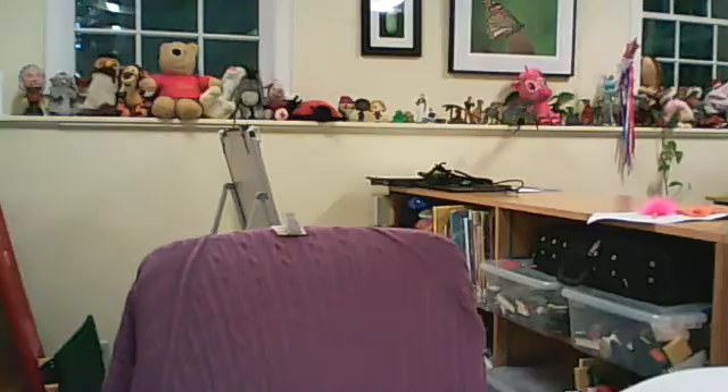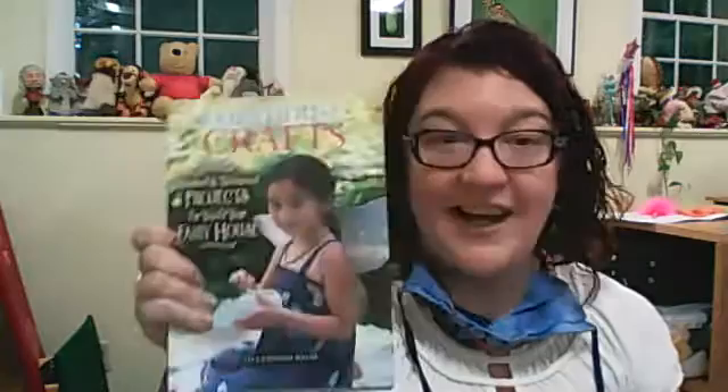All right, what have we got here? Looks like we've got some picture books and nonfiction coming up. So we've got Fairy House Crafts: Wonderful Whimsical Projects for You and Your Fairy House by Lisa Gardner-Walsh. She's like a fairy house expert here in Maine. I love her books.